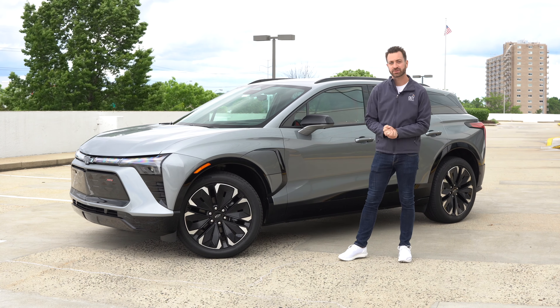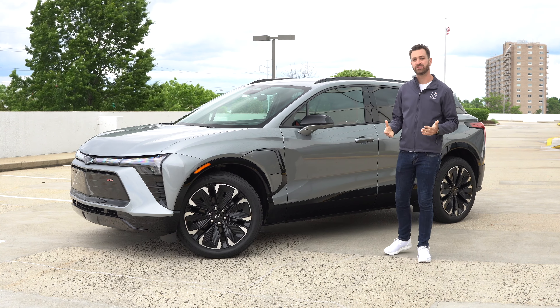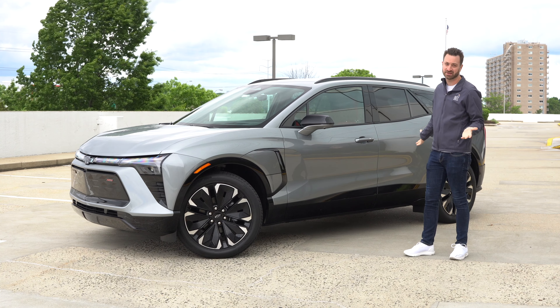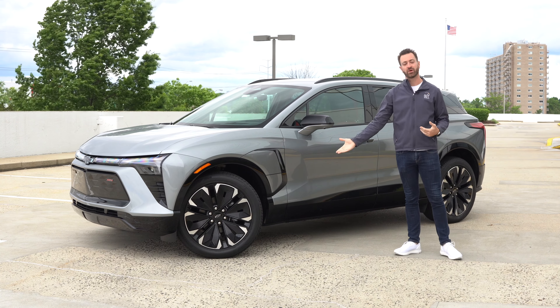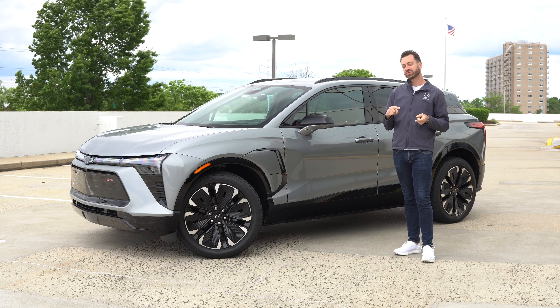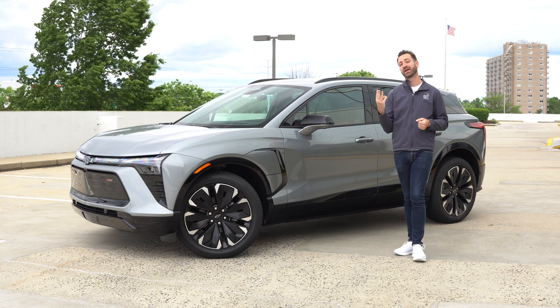First things first, with the Blazer, let's talk about the drivetrain. You've got the option of one or two electric motors. If you get the single motor, it's going to be a rear-wheel drive car — we love rear-wheel drive here because it's a little fun. If you get the two motors, it will be all-wheel drive. Interestingly, if you get the rear-wheel drive car, it's going to have more power, a bigger battery, faster charging, and longer range.